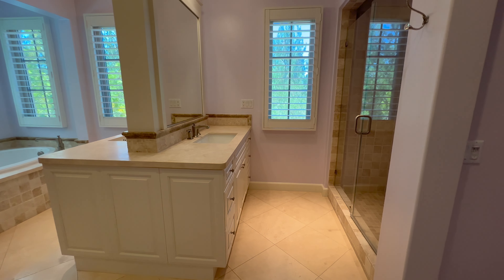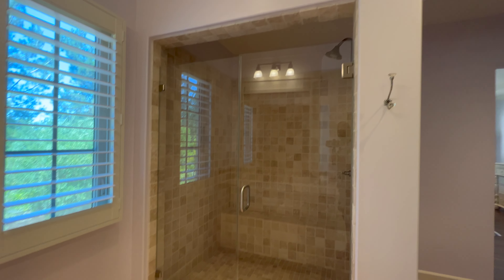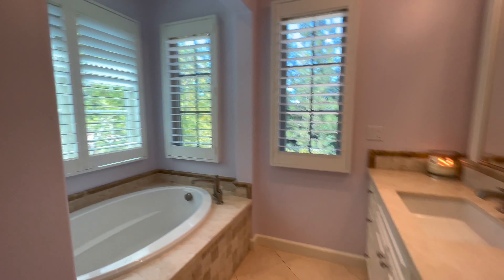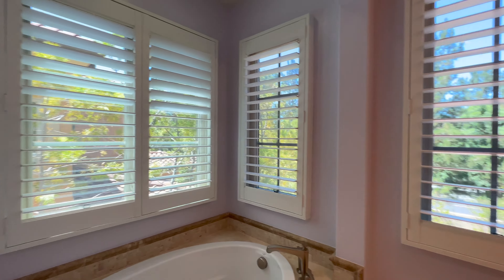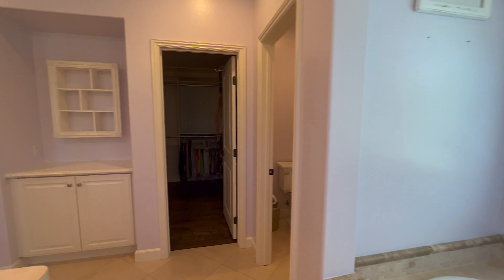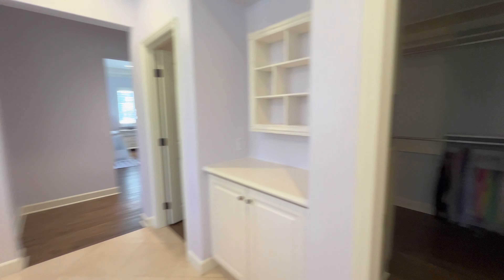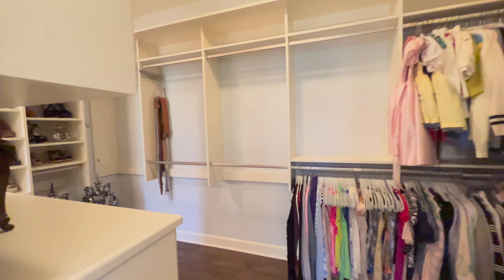Coming into the master bathroom, over to the right as soon as you enter you have vanity number one and also a large stand-up shower. Coming back to the other side, you have vanity number two and a very, very large premium tub. There's plenty of light in here so you can enjoy the suds — have a glass of wine, take a nice bath. It also has a private toilet room, which is nice — you can close it in case you and your family are getting ready to go out on the town.